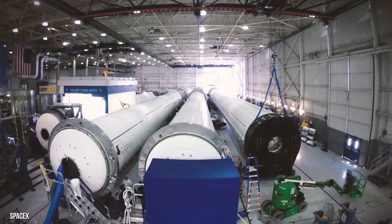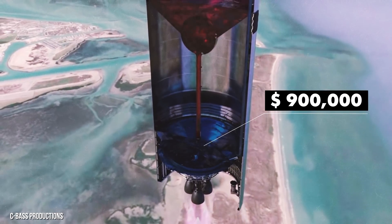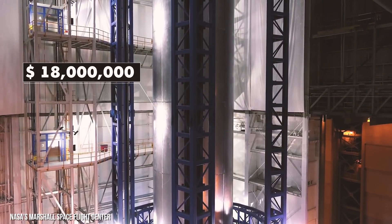This fuel is extremely valuable. Each Starship launch uses $900,000 worth of rocket fuel, and each launch will cost $2 million total. The SpaceX floating spaceport contains at least $18 million worth of fuel at any given time.